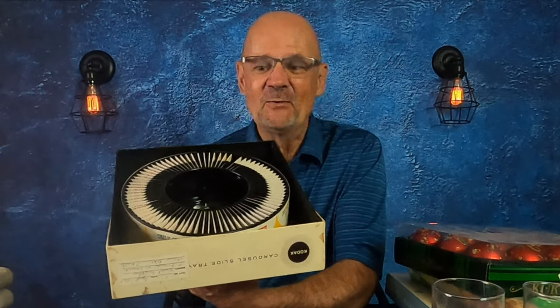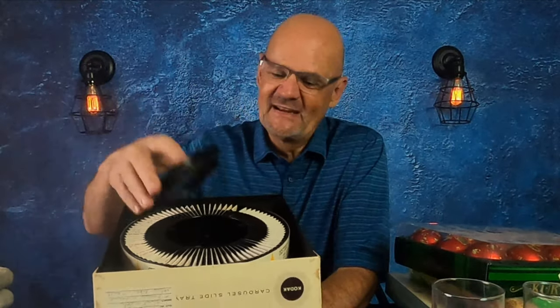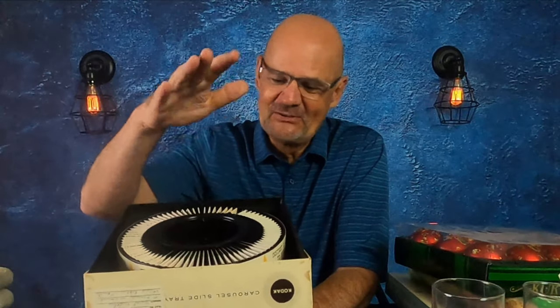I might have made a mistake with this, but I only paid $8 for all 80 of these, so that's like 10 cents a piece. If I lose money, I lose money, but it just goes to show you — always check to make sure what you're getting is exactly what you think you're getting, because I got home and I was a little disappointed that all of the slides were not original slides taken by whoever owned it previously.